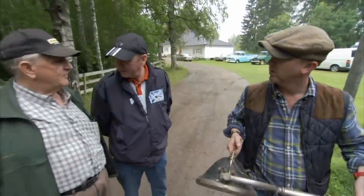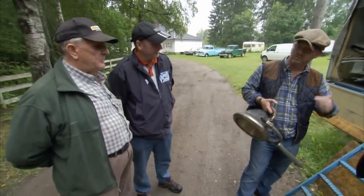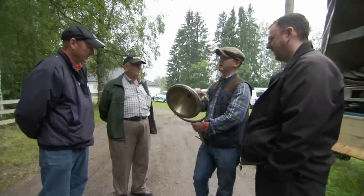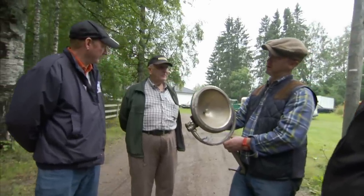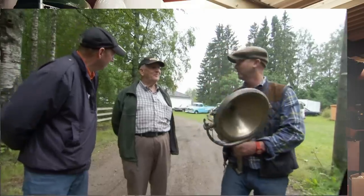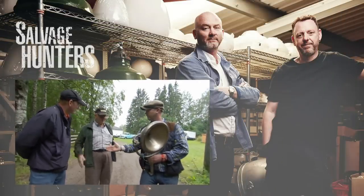How much is it? It's not mine — he doesn't know. Don't worry, we can make a phone call maybe. Just wondering how I could mount it. It's like off a boat or a fire truck — you can hold a light bulb. 750 kronor. How about 600 kronor? We'll split the difference — 675. Deal.